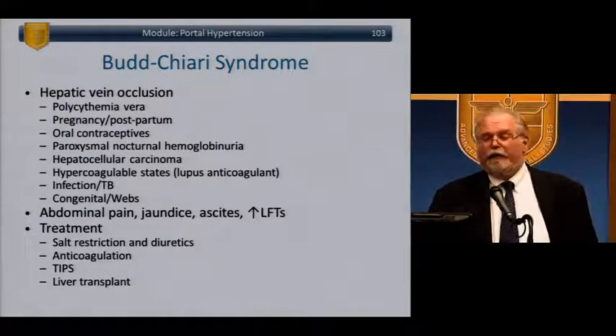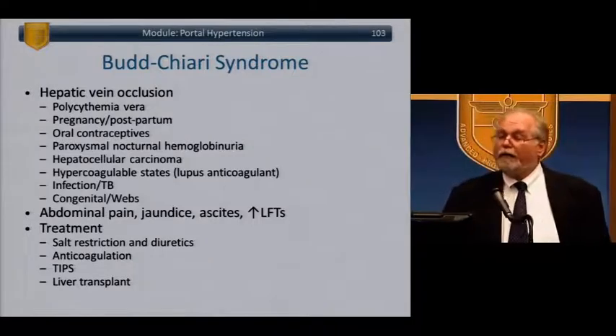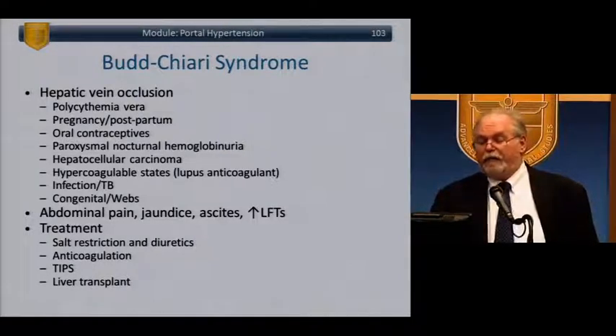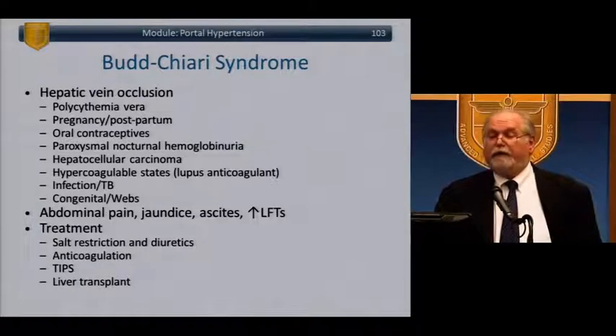Budd-Chiari syndrome — hepatic vein occlusion — can be due to polycythemia, postpartum state, oral contraceptives, PNH, hepatocellular carcinoma, hypercoagulable states, infections, or congenital abnormalities. Presents with abdominal pain, jaundice, ascites, and elevated liver functions. Treatment is salt restriction, anticoagulation, TIPS, or if necessary liver transplant.